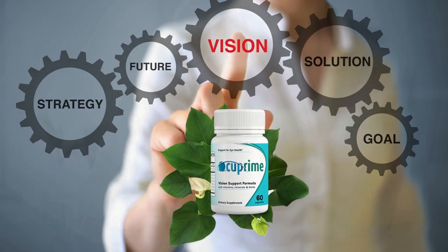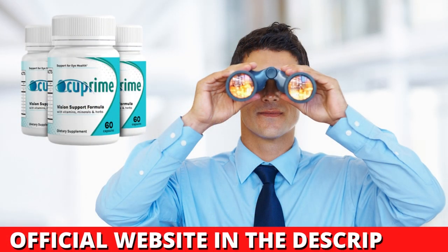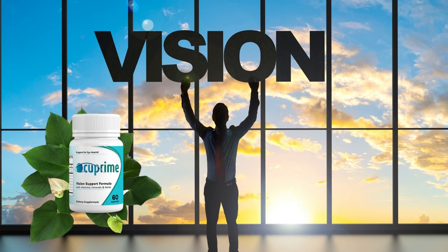If you have any questions about whether Occuprime really works, you can be sure that it works, and if you do the treatment the right way, you will get great results. Always make sure that you are buying on the official website so that you do not buy fake products and end up losing your money. To help you, I left the link to the official website below in the description of this video. Remember that it is important to use the supplement and do the treatment correctly to get the best results. I hope this video has helped clarify all your doubts about Occuprime, and if you have more questions you can leave them in the comments.